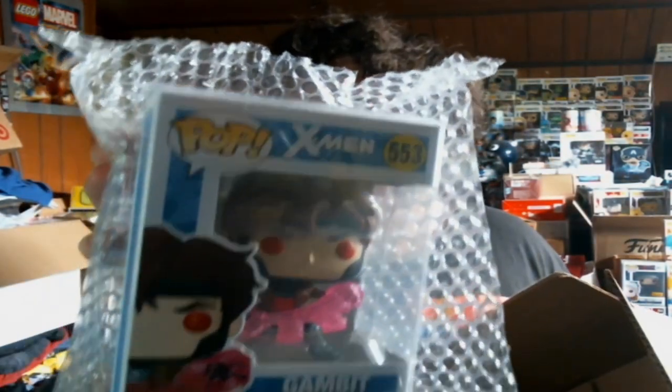Let's see who we have here — is that the new Gambit? Oh sick, that's one I was actually looking at. I thought that one was an exclusive; I don't know if this one was supposed to be exclusive somewhere or not. I gotta look into this one, but I'm so glad we got that chase. Let's take a look at him.